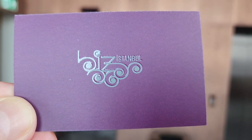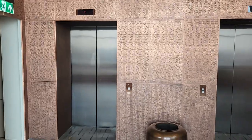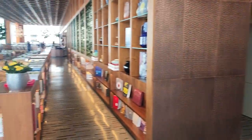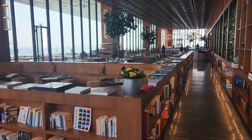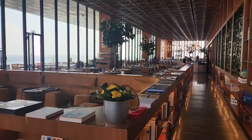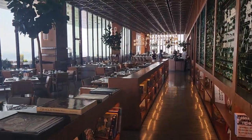Hi. This is the Biz restaurant located right at the center of Taksim Square, and this is the main entrance. There are two sections: this is the indoor section, and here's the outdoor section.